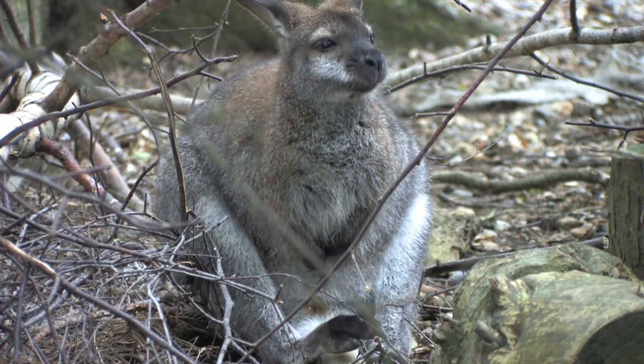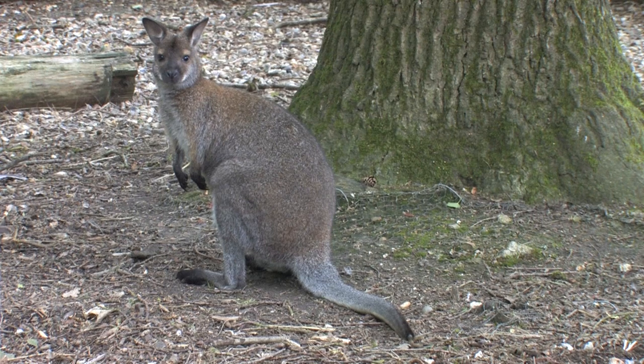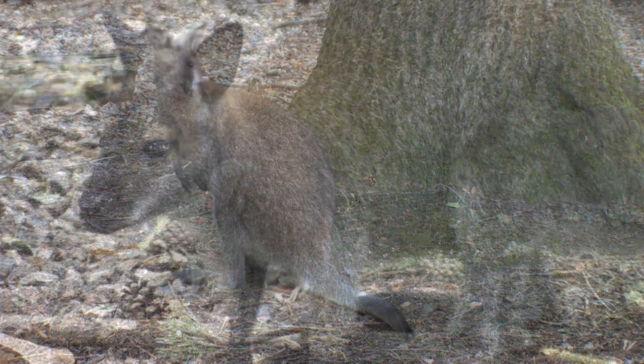The red-necked wallaby is able to stand upright on powerful hind legs and it has a long tail with a black tip, as do the ears, feet and muzzle.